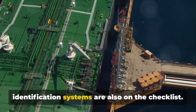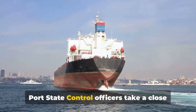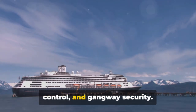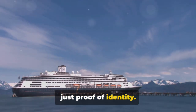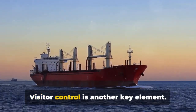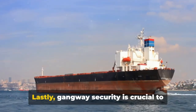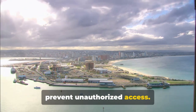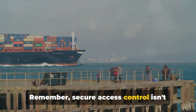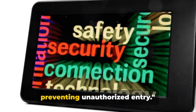Your ship's access control measures and identification systems are also on the checklist. Port State Control Officers take a close look at how the ship manages access control, including the issuance and control of ship's identification cards, visitor control, and gangway security. Identification cards are a critical tool ensuring only authorized individuals have access to the vessel. All visitors should be properly logged, escorted, and their access to sensitive areas restricted. Gangway security is crucial to prevent unauthorized access, requiring a watchful eye and measures like security checks. Secure access control protects everyone on board.